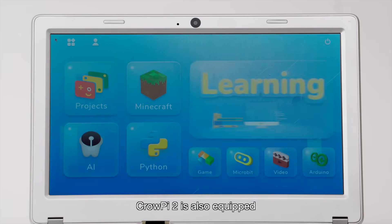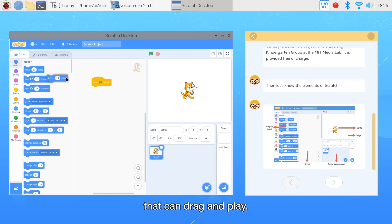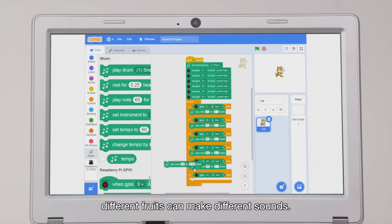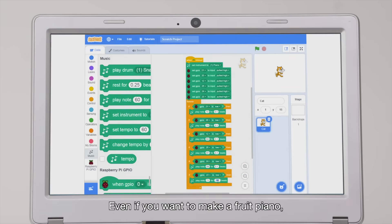CrowPi 2 is also equipped with a brand new learning system with built-in step-by-step detailed tutorials that can drag and play. It can help you learn Python, Scratch, and other programming languages. Through specific code programming, different fruits can make different sounds — even if you want to make a fruit piano, it is not impossible.